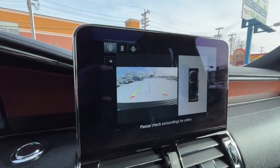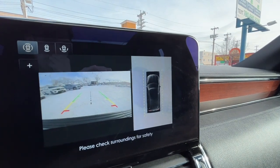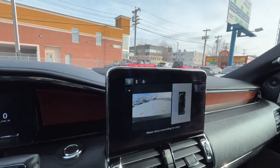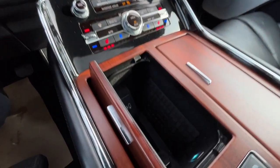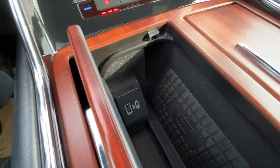Here is the reverse camera with sensors and also the bird's eye 360-degree view camera. Down here we have our wireless charging pad, a USB and USB-C port.